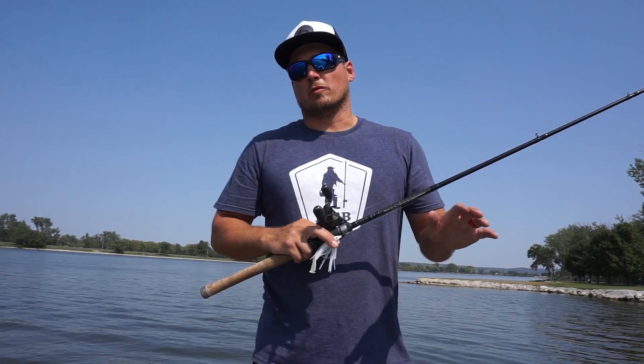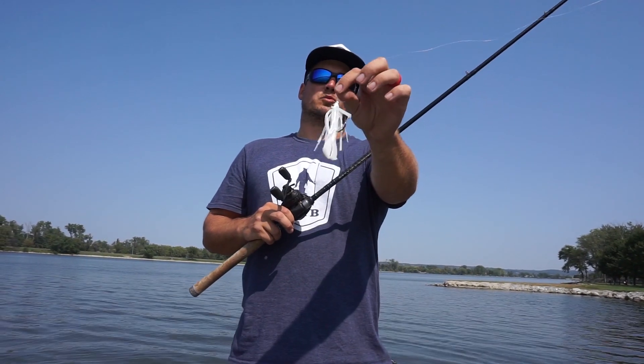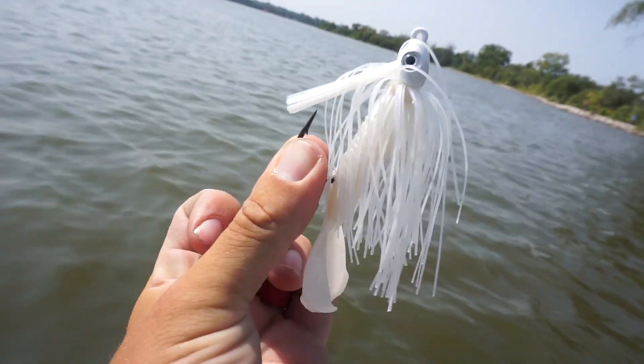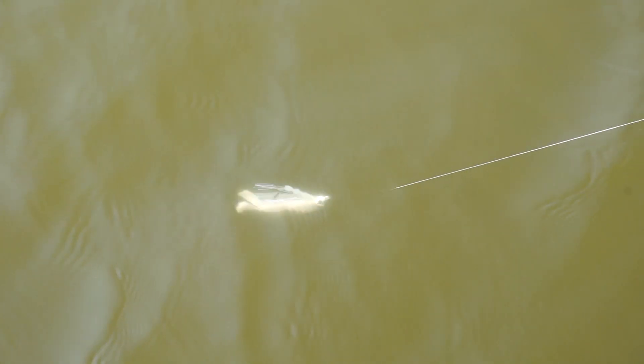The first way I really like to approach docks during this time of year is with a moving bait, like this swim jig right here. A moving bait allows you to make a lot of casts with different presentations and really see if there are active fish around those docks before you start slowing down and poking around.